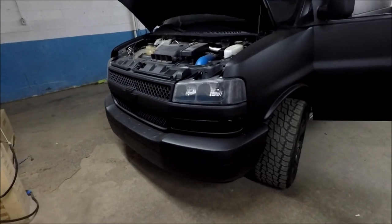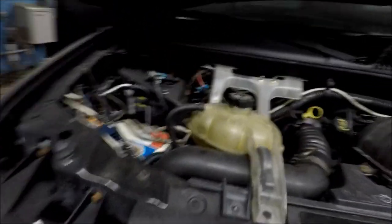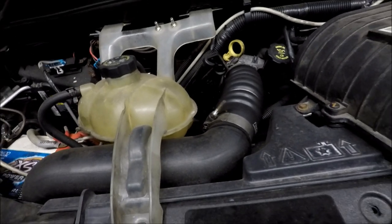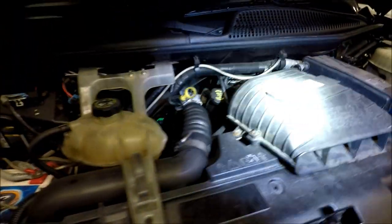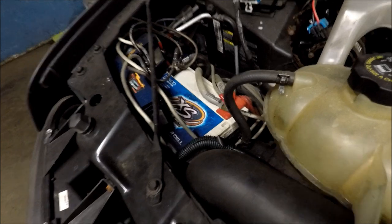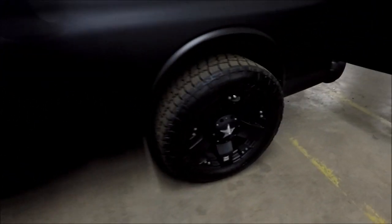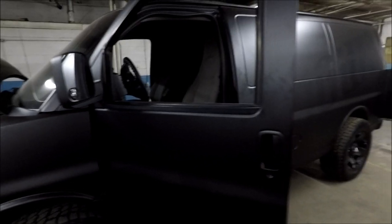We do have the front-end conversion on it — all new headlights and grille. Starting up here, there are two Excessive Amperage alternators. There is also a XS Power D3400 up here, and another D3400 in a battery case down there under the truck. We've got the Rockstar wheels and the flat matte black paint job — all the paint and body work was done by Ronnie's Auto Body up in Virginia.